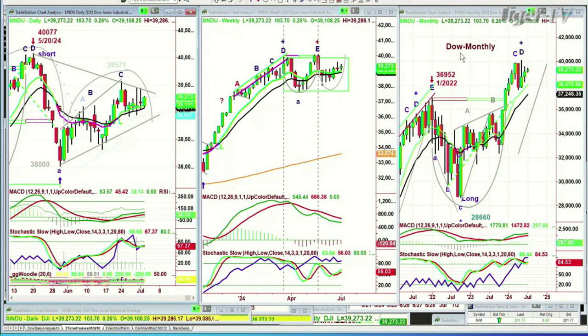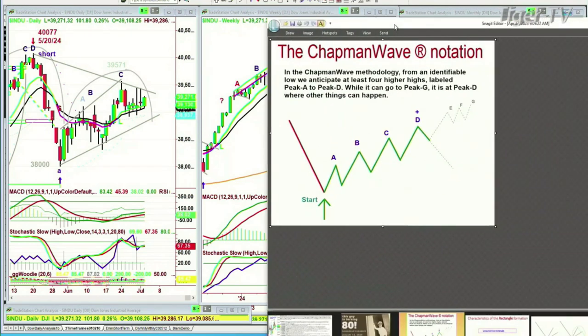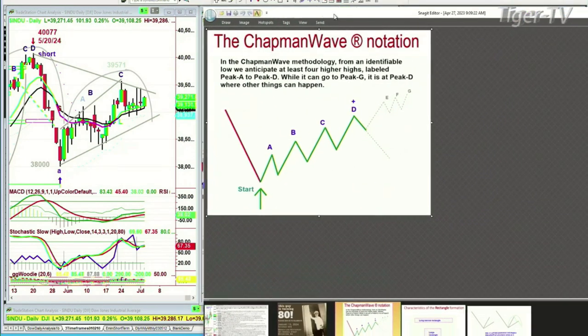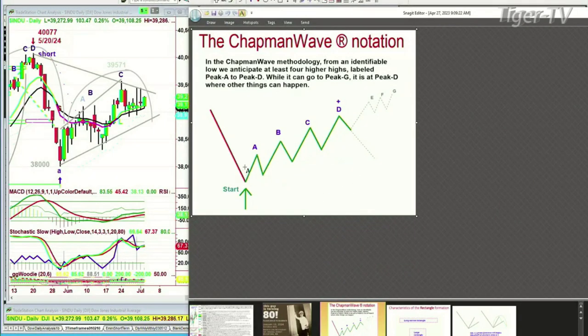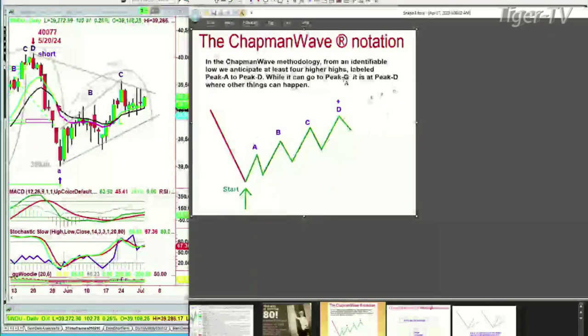In the monthly chart, since we've just started July, we made a peak. The Chapman Wave methodology is a very simple technique at its core: you look for the lowest low bar, you count each successively higher peak. At a certain point, if the technicals start to improve, it gets upgraded from a buy signal to a buy mode. The moment I say buy mode, it implies that it should go to at least four higher peaks — that means it goes alphabetically A, B, C, D, E, F, G — uppercase on the way up, lowercase on the way down. Peak D is where other things can happen.